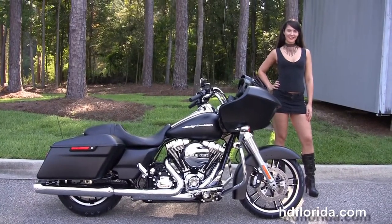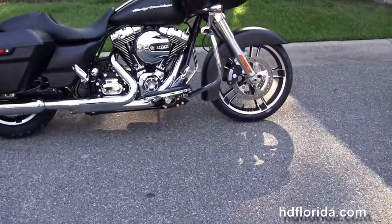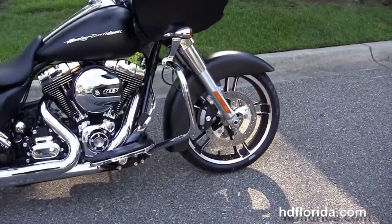The Glide starts out front with a low-profile front fender, 19-inch enforcer wheels, 4-piston Brembo calipers, and the 49mm front forks.